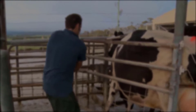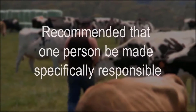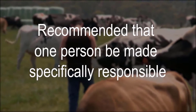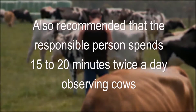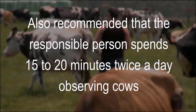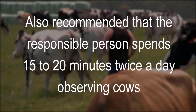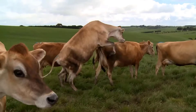All staff on a dairy farm should be trained in heat detection. It is, however, recommended that one person be made specifically responsible for this very important task. It's also recommended that the responsible person spends 15 to 20 minutes twice a day, in the morning and in the afternoon, observing cows in their normal environment to check for signs of heat.